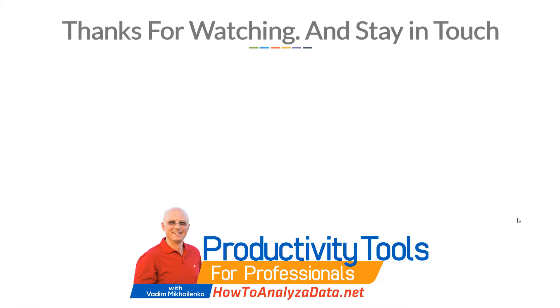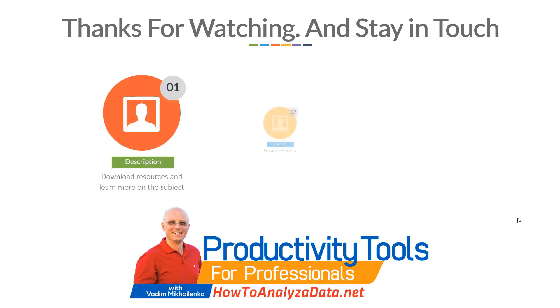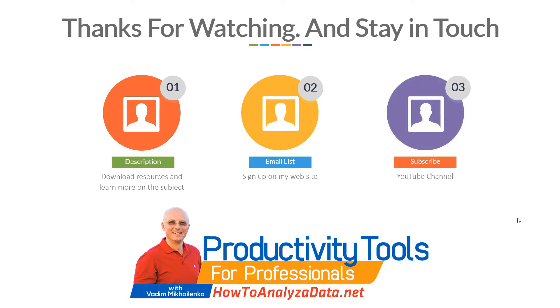Thanks for watching. Please make sure to check out the description of this video and download the resources referenced there. You can also learn more on the subject — please check out the links, sign up to the email list, and subscribe to the YouTube channel. Thanks again for watching.